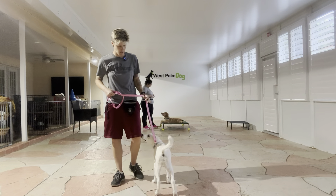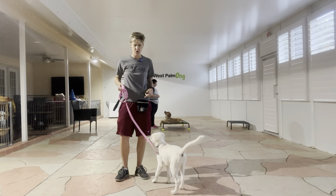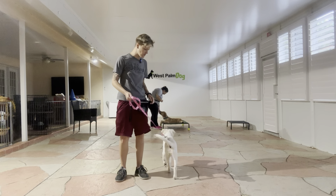Hi, this is Billy at West Palm Dog. I'm here with Kaya, and for this session we're going to be working on a little bit of recall around distractions.